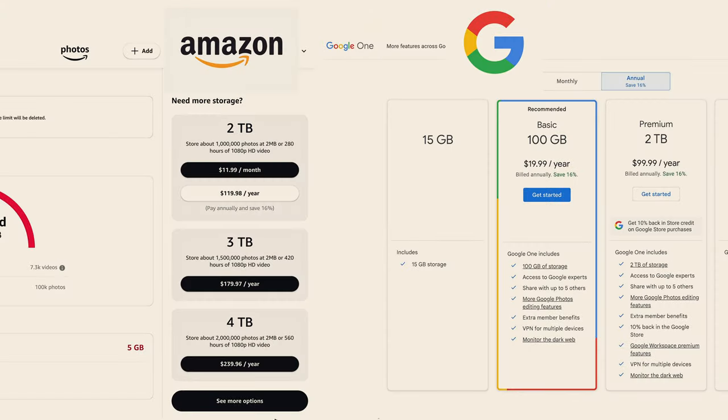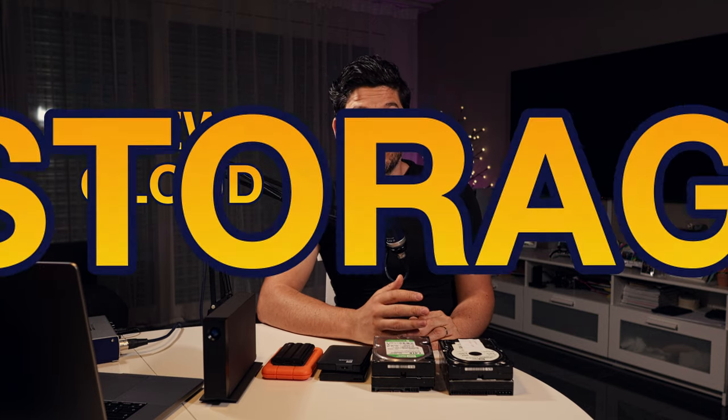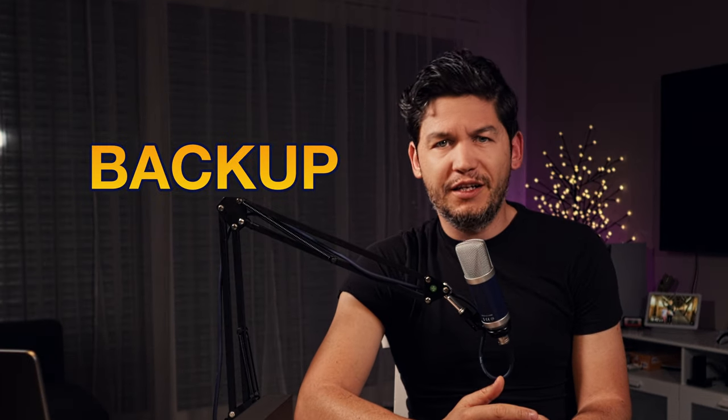Regarding cloud storage, I can argue that 2TB is a threshold up until which things are reasonably priced. After that, prices skyrocket. Because of that, and because Amazon was ending their cloud storage and transforming it into something like a photo and video storage only, I was in the market for a new cloud storage solution that would fit my needs. Quite fast I stumbled upon iDrive and Backblaze.